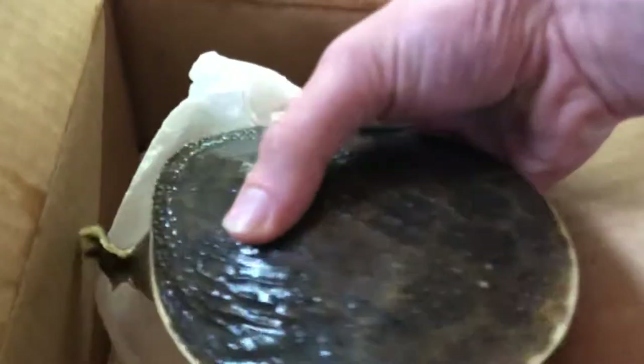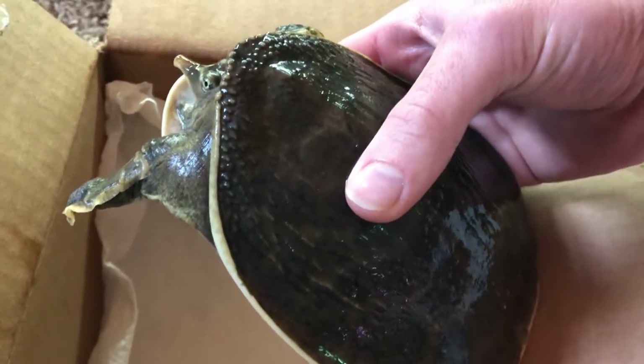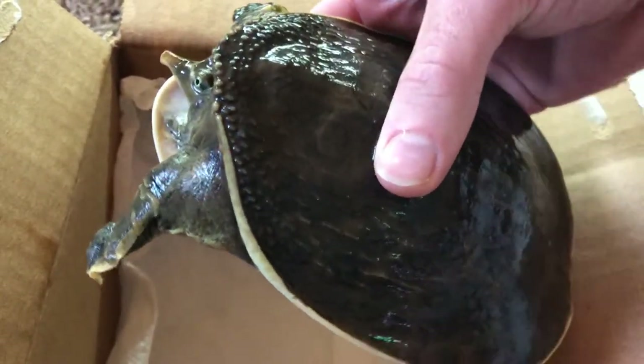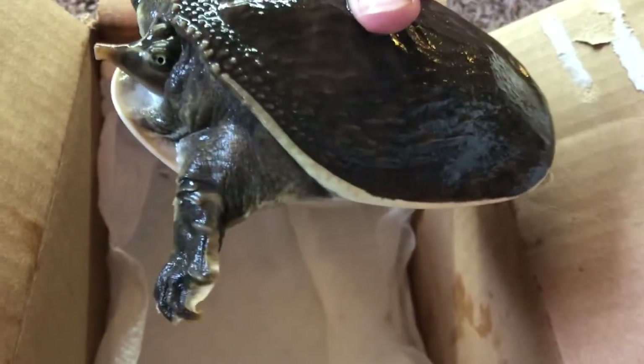A little backstory — I got Wauvelthal from Reptile City. I actually ordered the spiny softshell and they sent a Florida instead, so they let me keep her and they resent the spiny, which ended up dying probably a year later. But I've had her for four years.